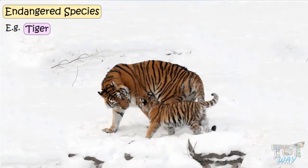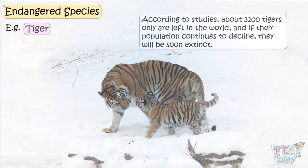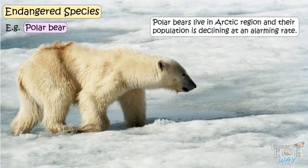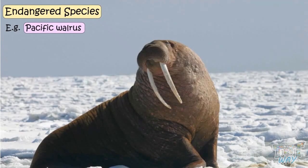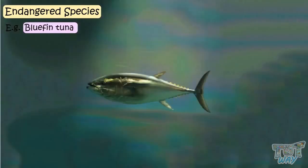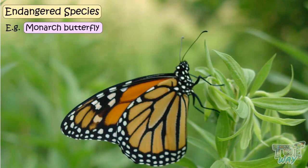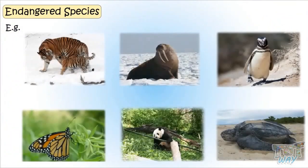Some examples of endangered species include the tiger — about 3,200 tigers only are left in the world, and if their population continues to decline, they will soon be extinct. Others include polar bears, whose population is declining at an alarming rate in Arctic regions, Pacific walrus, Magellanic penguin, leatherback turtle, bluefin tuna, mountain gorilla, Javan rhinoceros, giant panda, monarch butterfly, and many more. We need to save them or they will soon be extinct.